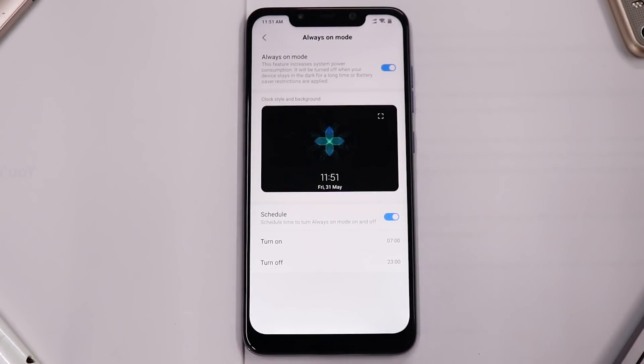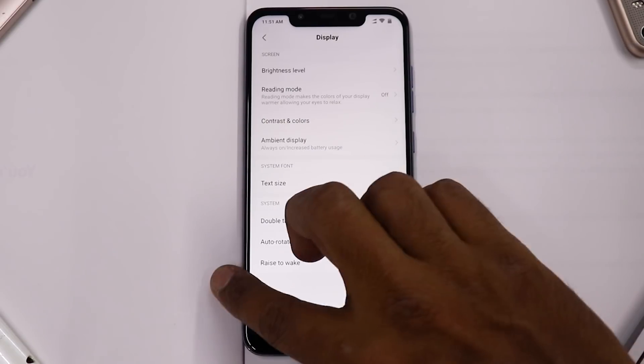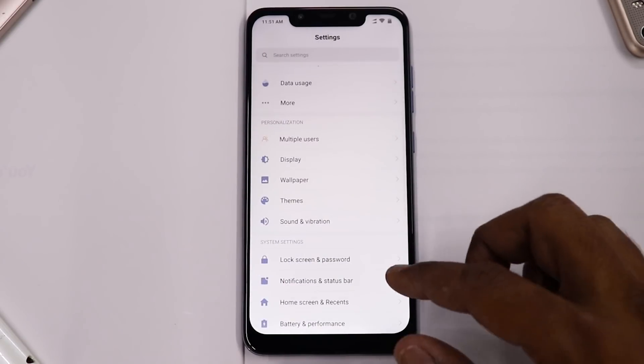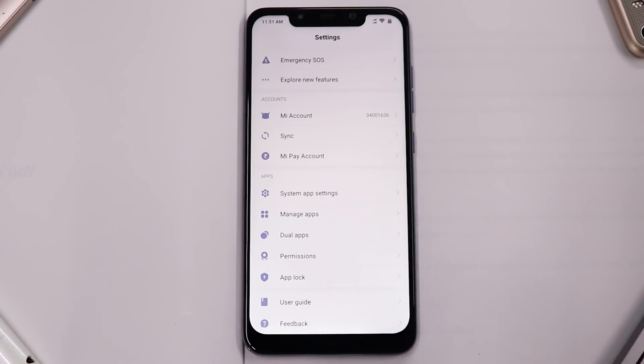Ambient display does work on some other devices like the Note 6 Pro and maybe the Note 5 Pro. We also have the Note 7 Pro in the house — I'm thinking of doing a speed test between that phone and this one. Give this video a like and mention it in the comments if you want that speed test to happen.